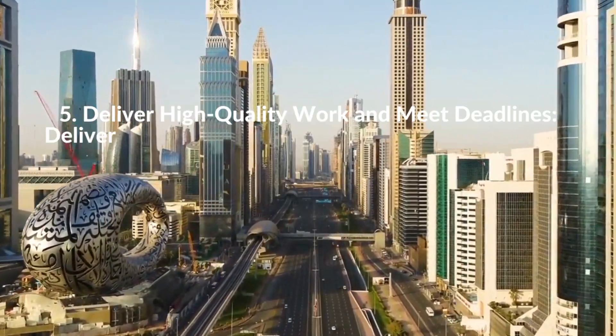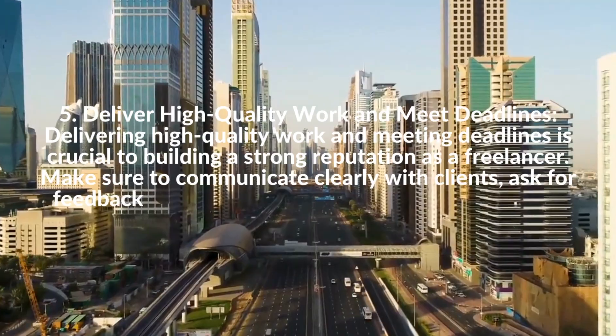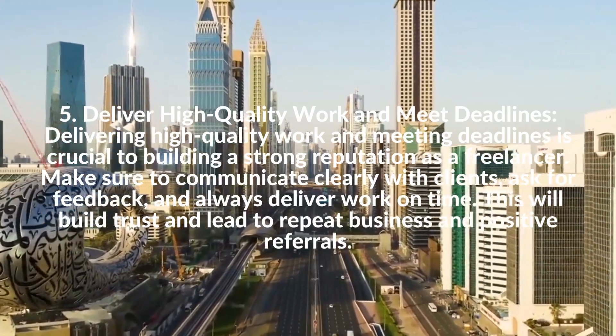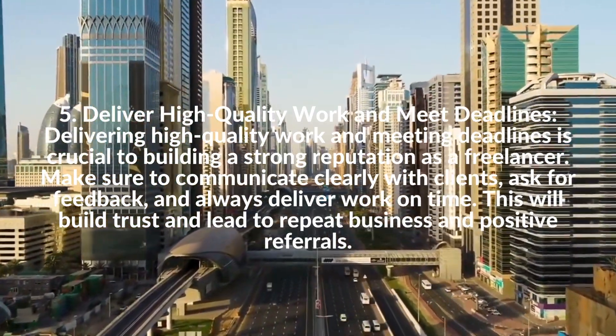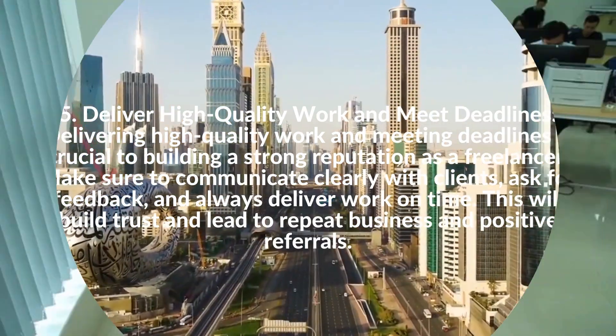5. Deliver High-Quality Work and Meet Deadlines. Delivering high-quality work and meeting deadlines is crucial to building a strong reputation as a freelancer. Make sure to communicate clearly with clients, ask for feedback, and always deliver work on time. This will build trust and lead to repeat business and positive referrals.